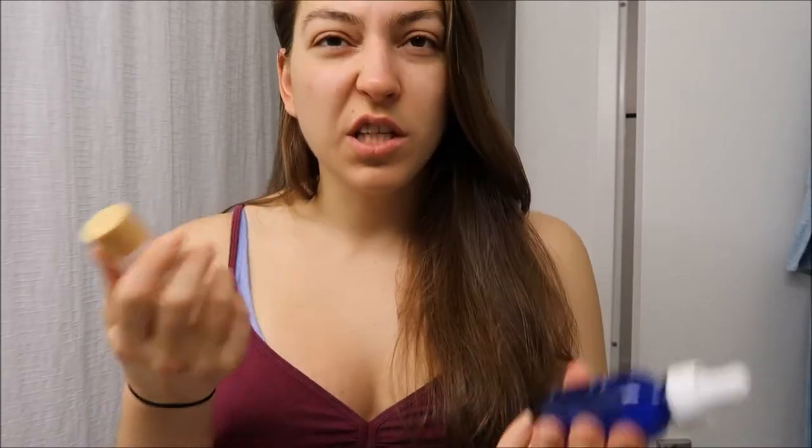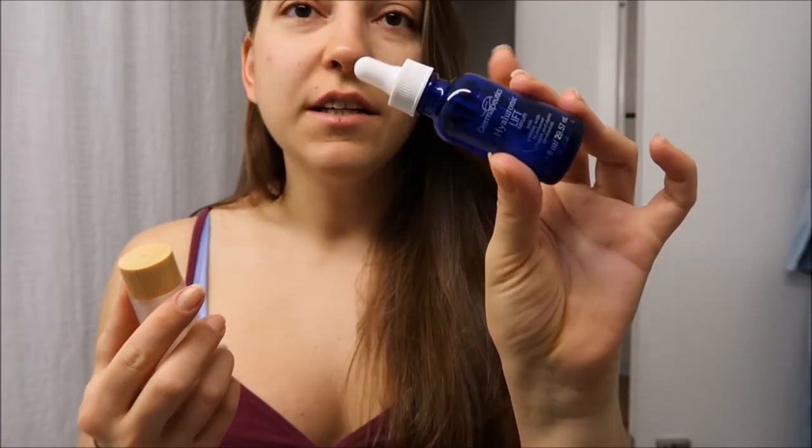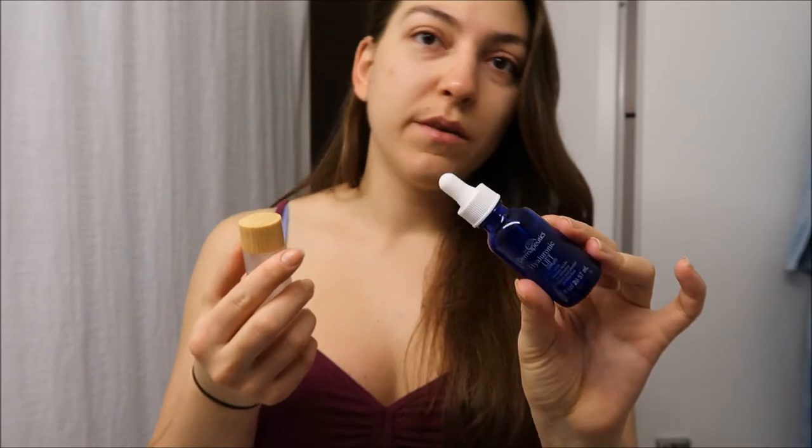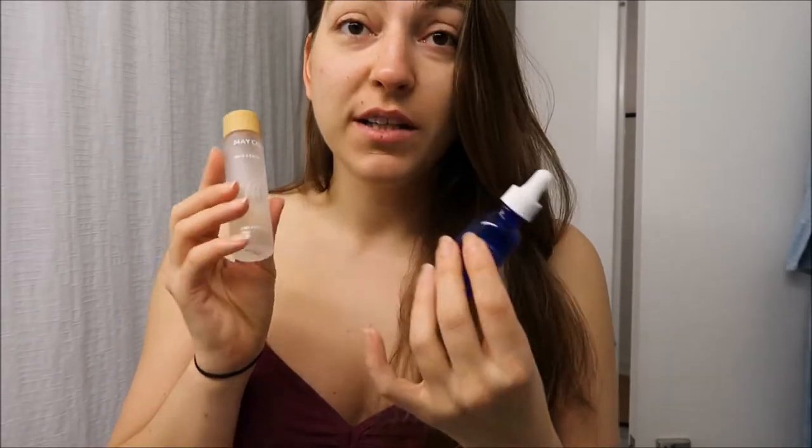I just woke up and brushed my teeth, and I wanted to show you the skincare I like to use in the morning. I've really been liking these couple of items. When it's summertime, because I have really oily skin, I don't like to use any heavy creams, so I found these two serum-type things. This is Dermapudix Hyaluronic Lift — I showed it in my favorites last time — and this is Makeup Raw Sauce. Funny enough, I found both of these at TJ Maxx, very affordable.